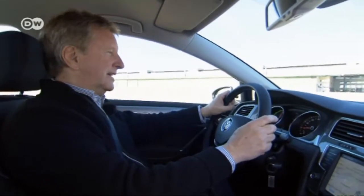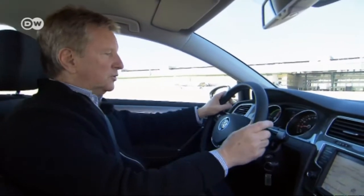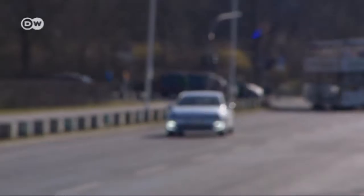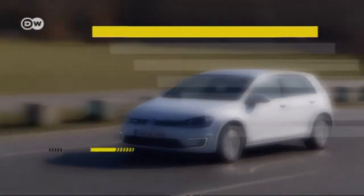Our tester says the doubters will be disappointed to hear that the e-Golf goes from 0 to 60 kilometers an hour in just four seconds. That's plenty of speed for city driving, and the motor produces maximum torque from the first time it turns over through to the highest revs.